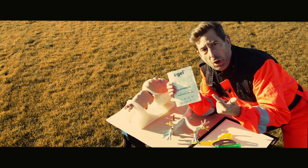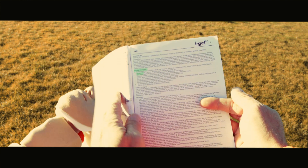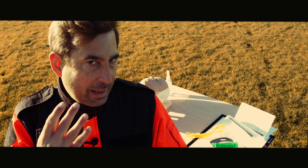Contraindications: sepsis, morbid obesity, and pregnancy are explicitly mentioned in the iGel user manual on page seven. Why is iGel contraindicated in these conditions? Because these conditions raise the likelihood of a full stomach and vomiting during airway management.